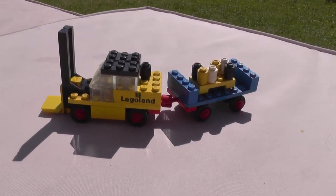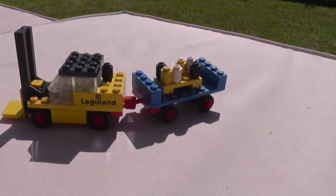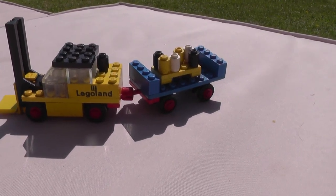So today's build on Lockdown Lego — or Lego Lockdown, because I can't remember which round it was — is a forklift truck with a trailer.